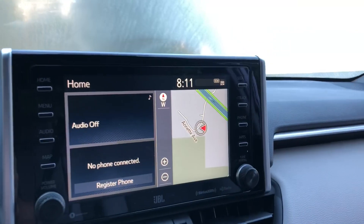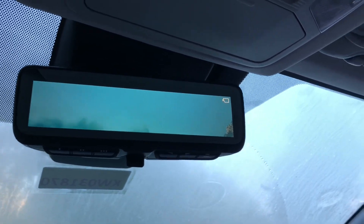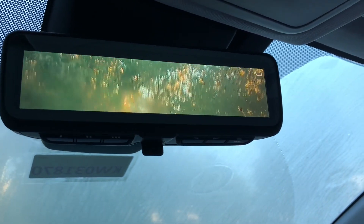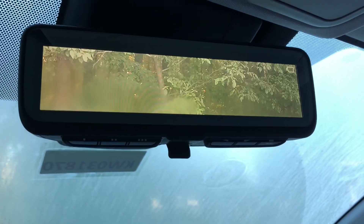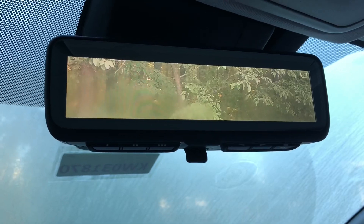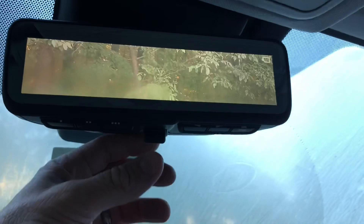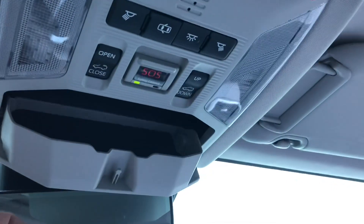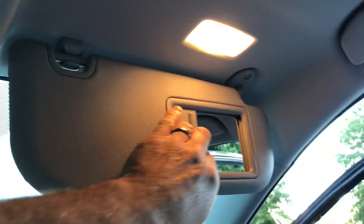Eight-inch premium audio, raised up to limit distraction. This is the digital rearview mirror — it shows us what's behind us, so you don't have people's heads from the back seat or headrests in the way — a clear view. And then it has safety connect, Wi-Fi connect, the moonroof, sunglass holder, and lighted mirrors with the slider. That's our Limited.